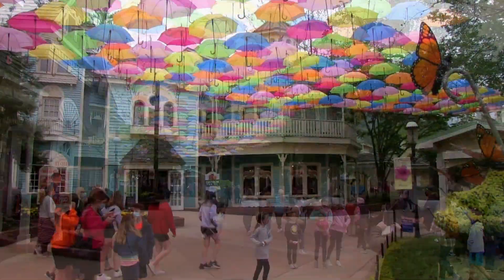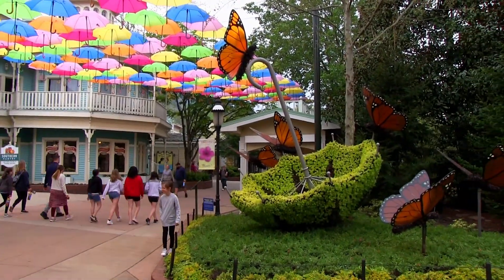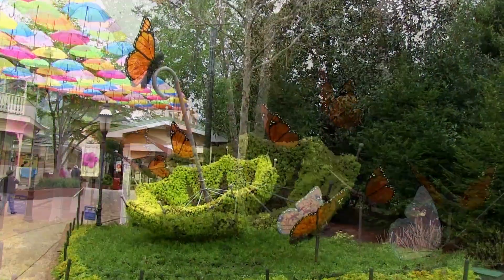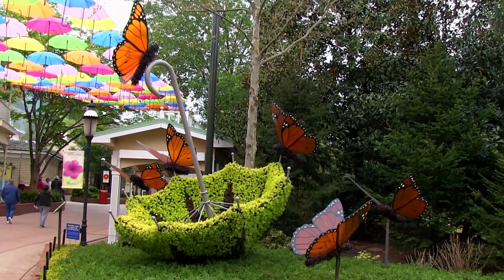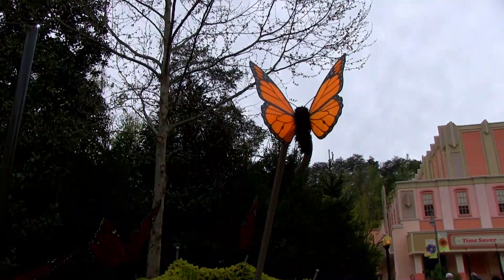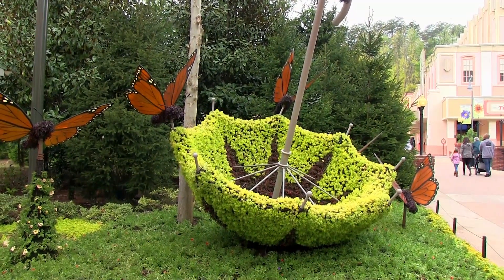We then come across one of the many floral mosaic culture displays found around the park. This one, Topsy-Turvy, is a 10-foot-tall umbrella featuring many colorful butterflies around it. Mosaic culture is the horticulture art of creating larger-than-life, topiary-like structures using thousands of bedding plants to cover a seed armature.